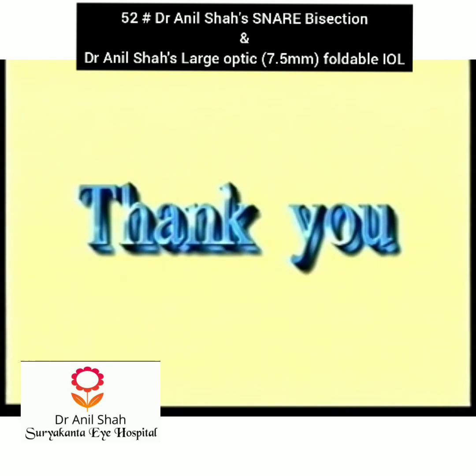Thank you very much for your kind attention. I hope you like this technique and this invention.